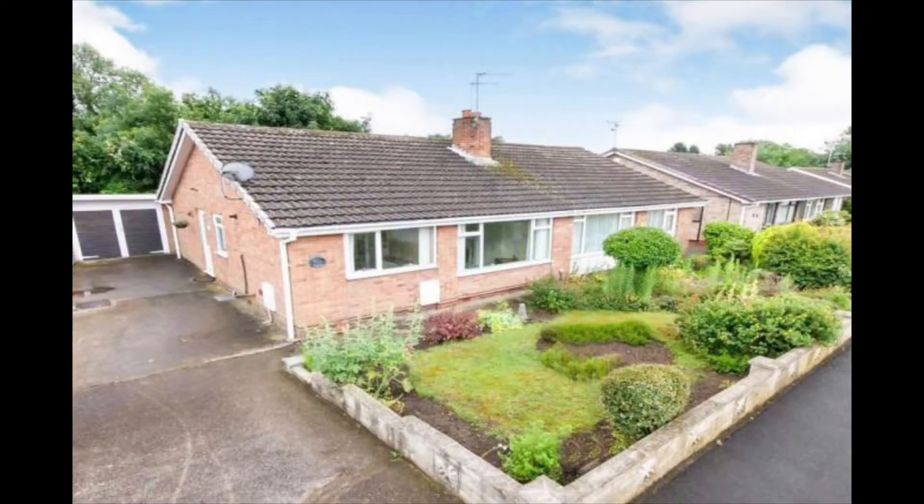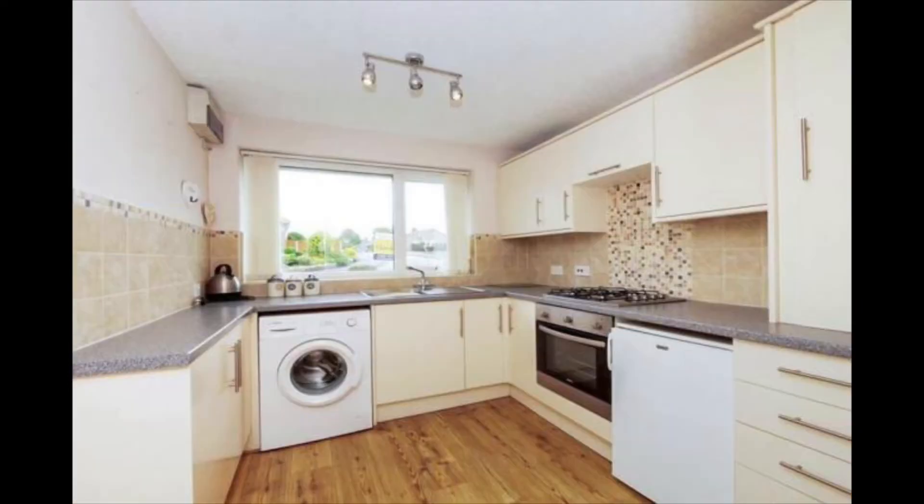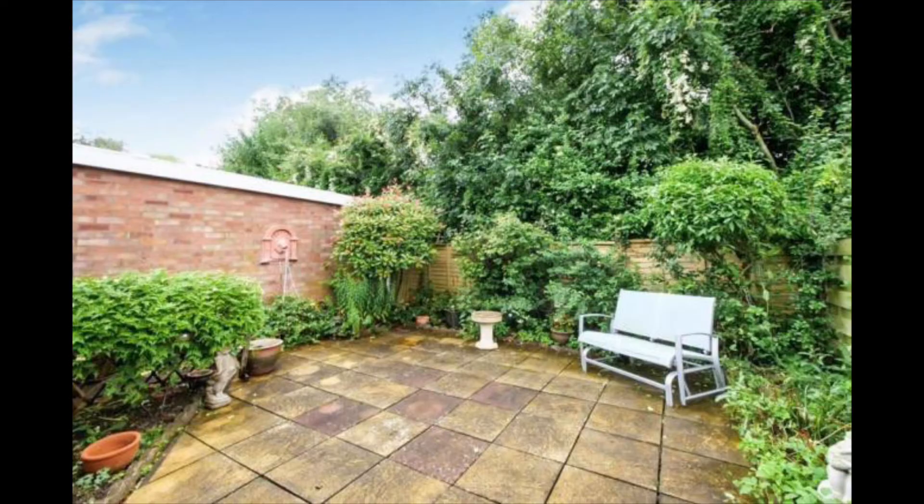Here's an example of one which sold fairly recently. This is 41 Runswick Avenue which sold in December of last year for £190,000. From the photos you'll see it's got a lovely living room space with a feature fireplace, a nice bright kitchen, and a well presented secluded courtyard space.